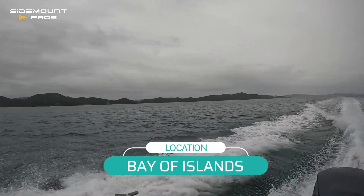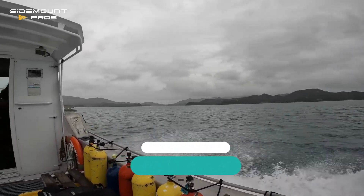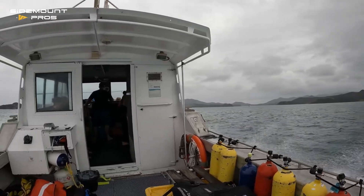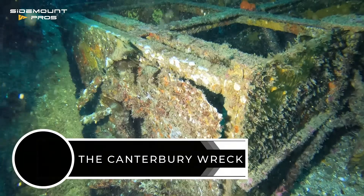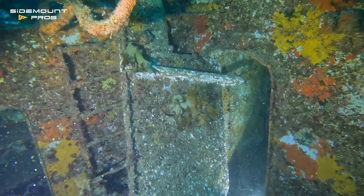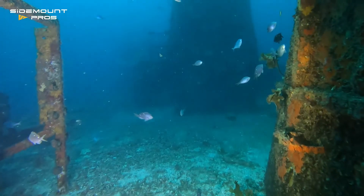New Zealand winter, and the weather gods have allowed us out for a day's diving in the Bay of Islands, New Zealand. A Canterbury wreck, and I'm surveying a screen from O2 deck that has fallen and partially obscured my planned entry to the shipwright's shop down on O1 deck.